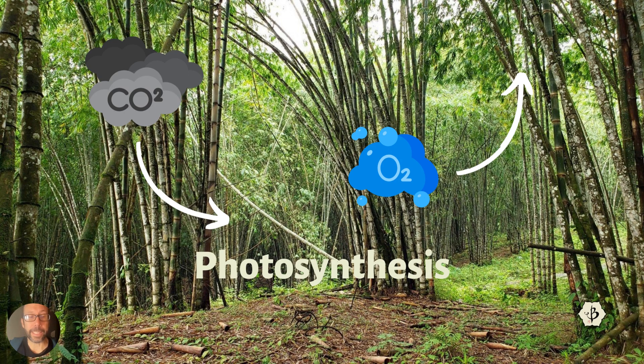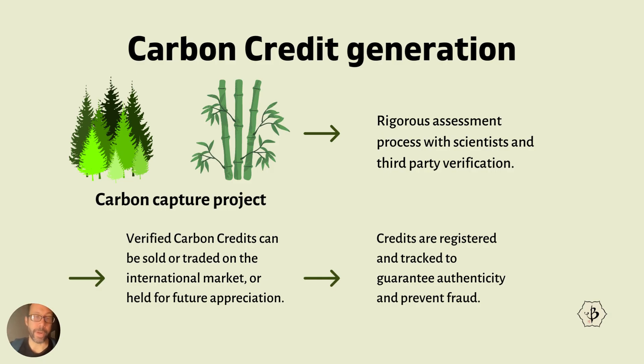Most statistics say that bamboo absorbs about 35% more CO2 than an equal area of trees. That's a statistic which could be researched and confirmed with more data, but that's pretty much what people are using right now. Apart from just wanting a cleaner atmosphere, there is some financial incentive behind carbon farming — behind absorbing CO2 from the atmosphere.